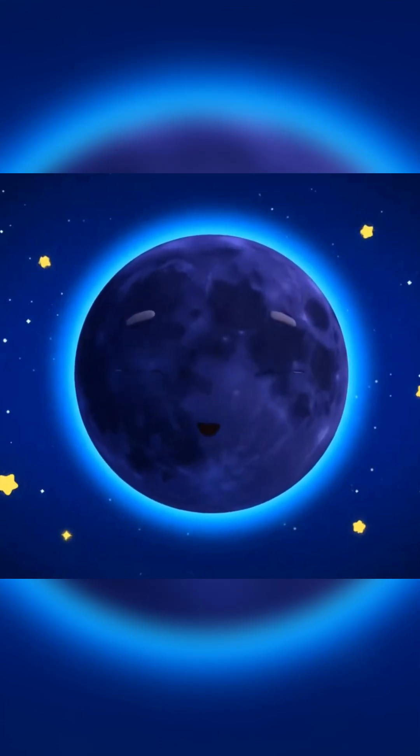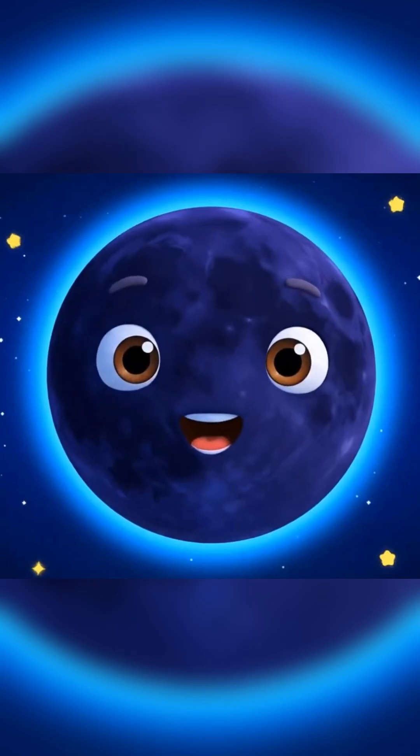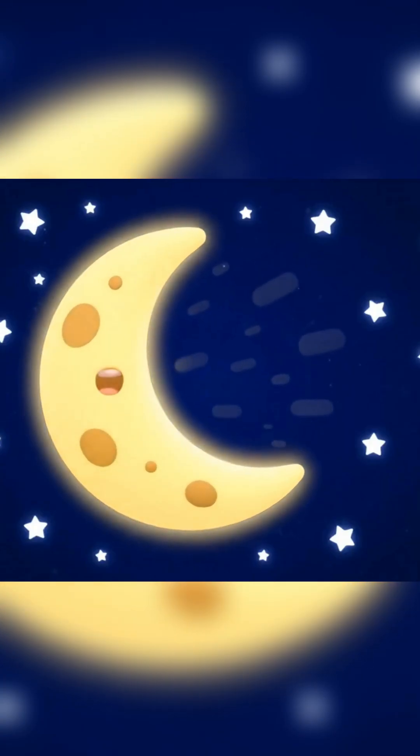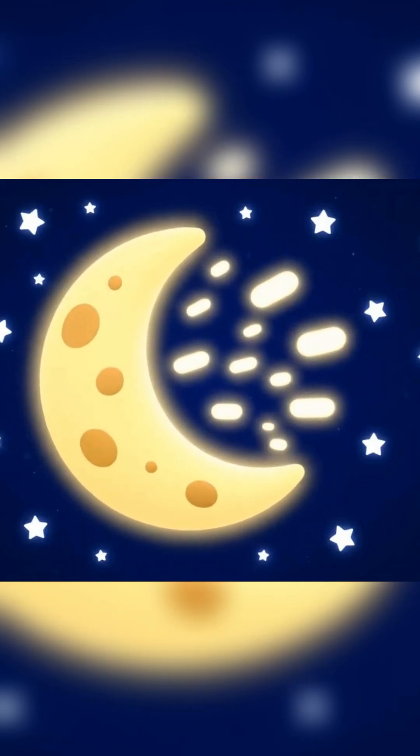First, we have the new moon. The moon is hidden in the sky and we can't see it. Next comes the waxing crescent. We start to see a little bit of light on the moon's side.